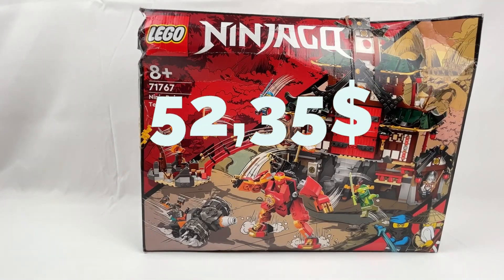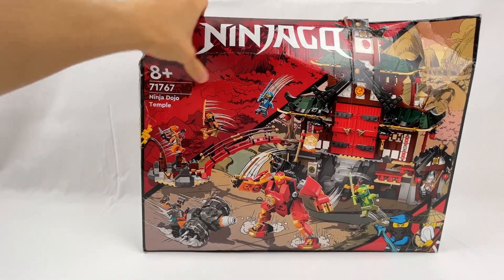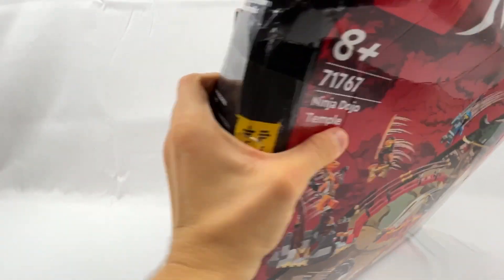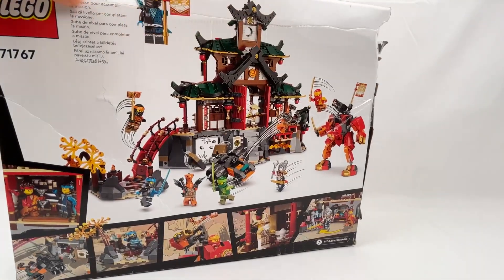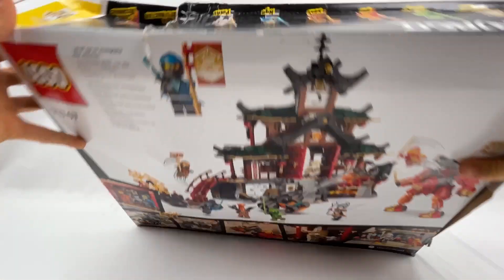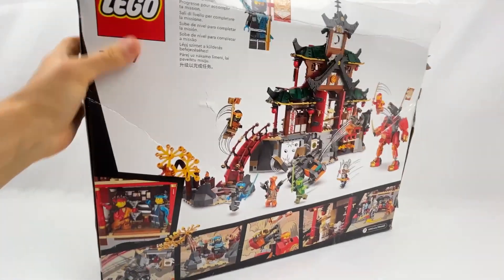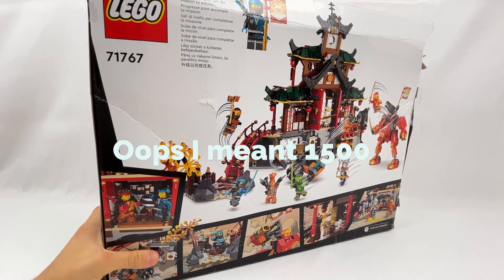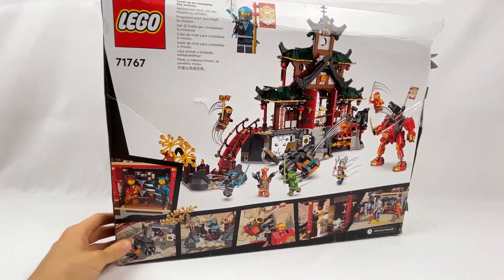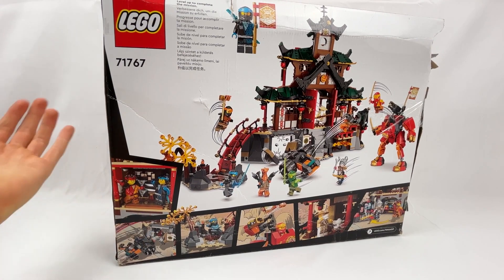The next set I am showing you is the Ninja Dojo Temple. As you can see the box is pretty messed up — that is why I got it for around 40 to 50 euros. You can already see the bags coming out from the side. But I mean, it contains around 1,400 to 1,500 pieces and it will retire soon. So it is a very nice set to have in my collection and I cannot say no to such a good deal.